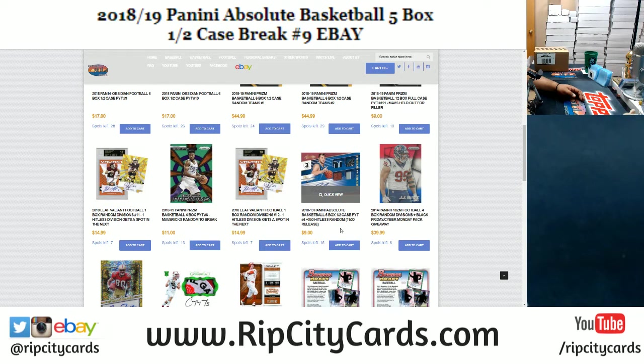First come, first serve. Once you get your team, it's yours. Once all teams are sold out, we'll go ahead and break it. Not to mention, this break comes with a $50 hit list giveaway. So if your team does not get a one-on-one, an autograph, or a patch card, you could win $50. Every purchase on our website goes towards our daily giveaways. I gave away $400 last night, $600 the night before that. Every 30 purchases on the site, I add $100 to the daily pot. At the end of the night, I give it all away. That is only for our website — RIPCityCards.com.